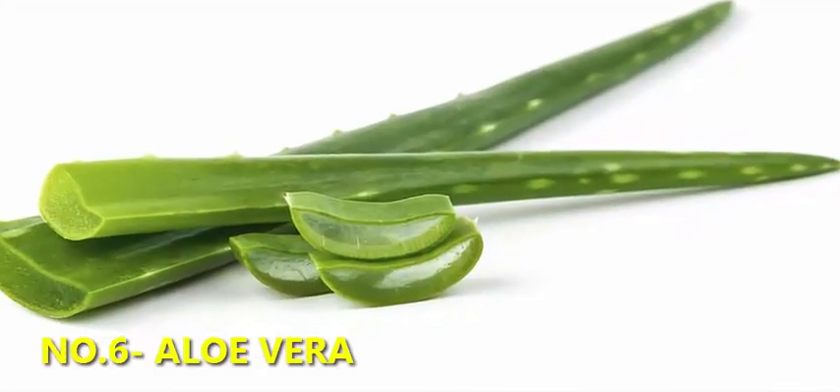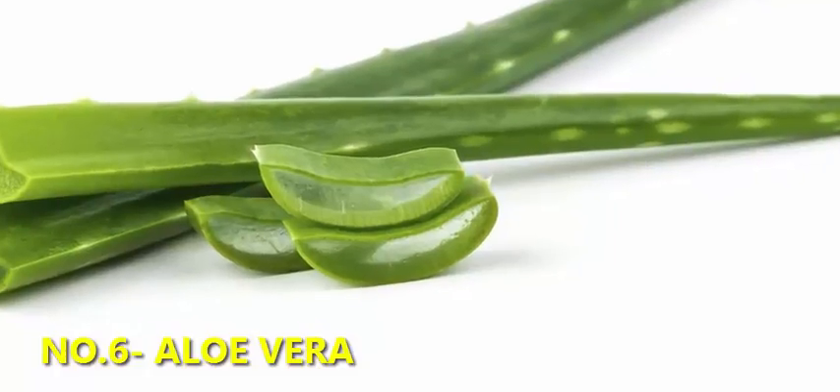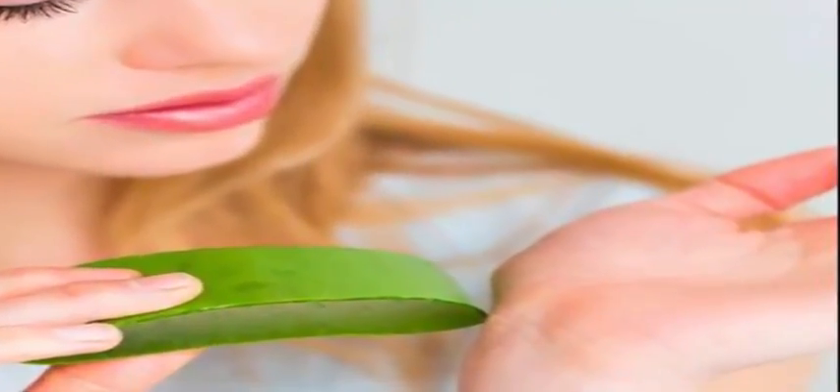6. Aloe Vera — known for soothing the skin and relieving pain. If you have an aloe vera plant, break off a leaf and squeeze the gel directly onto the affected area.